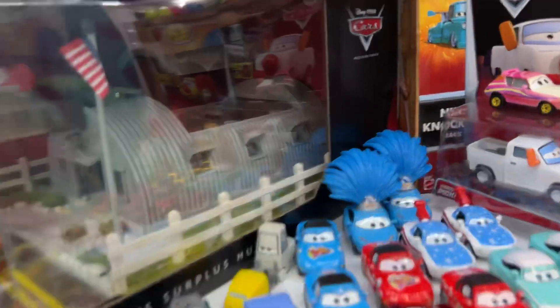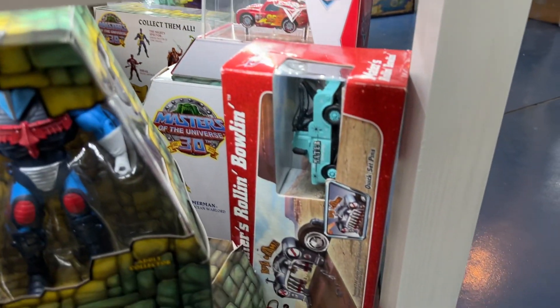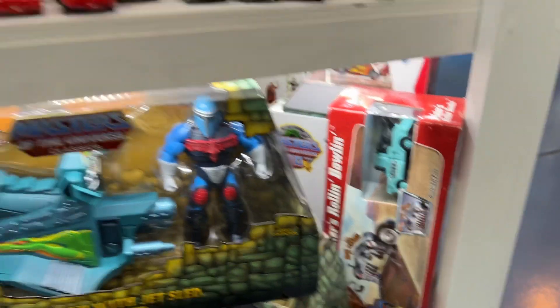This is just a heads up: if you have one of those Precision series sets, you have some very valuable items — they go for big money now. There's the Roland Boland set with another really cool Mater.